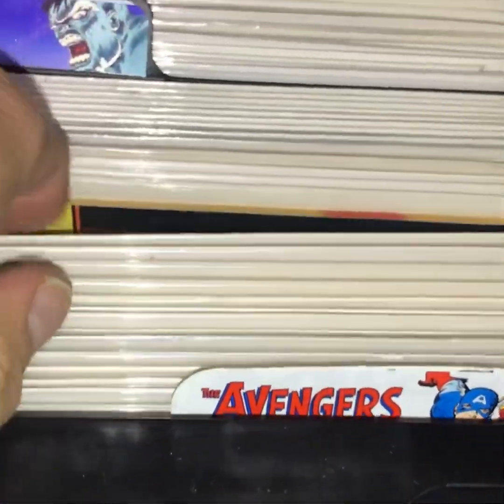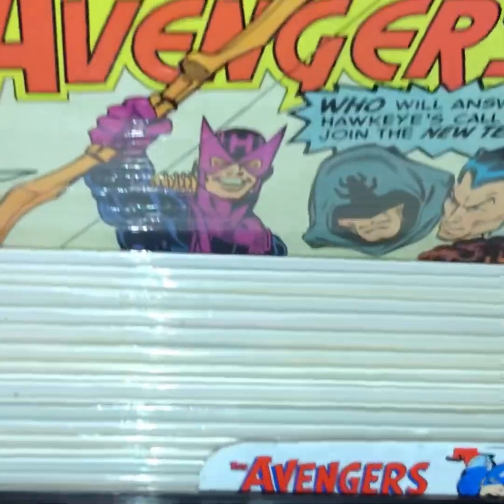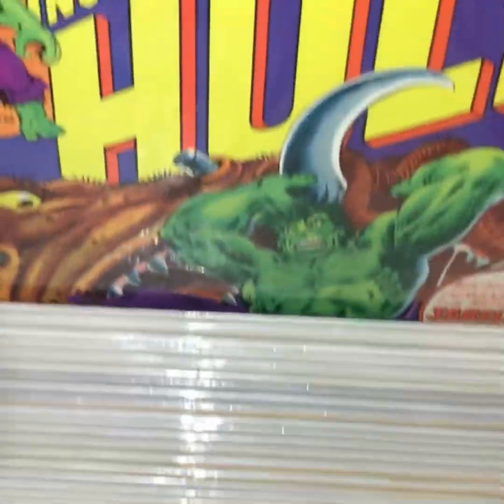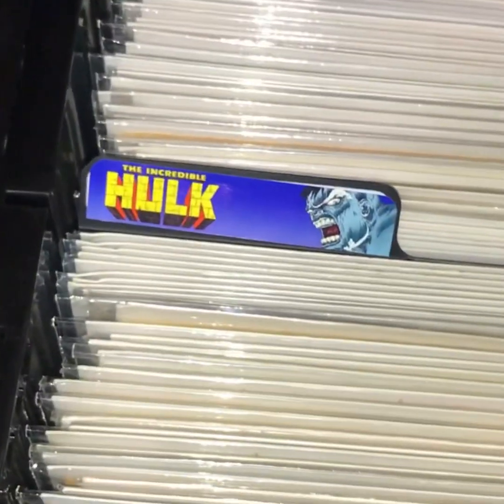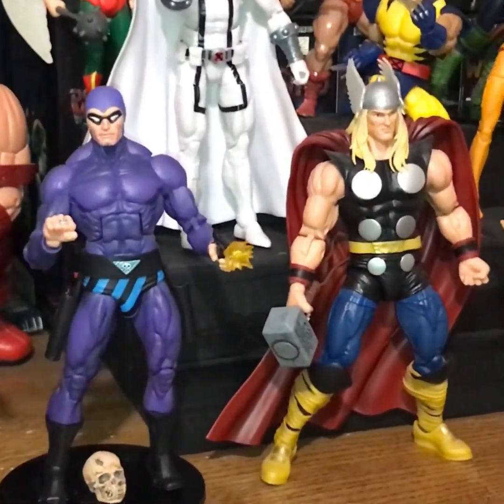In this one we've got Avengers stuff, and then Incredible Hulk — Immortal Hulk, about the first 30 issues, and then my Incredible Hulk run. I've got a few Incredible Hulk books. The Hulk is one of my favorite characters.